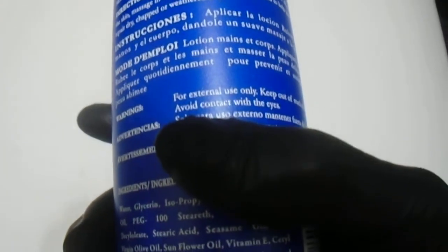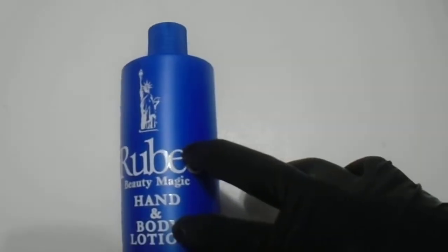Great quality products from out of England, but also made in the USA. So we do have them available, great quality product, no question. As you can see here, enriched with herbal extracts, cocoa butter, and vitamin E.